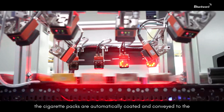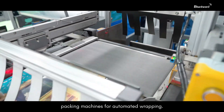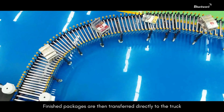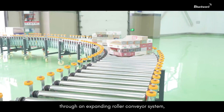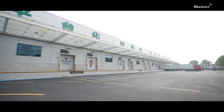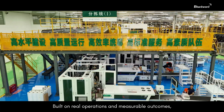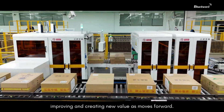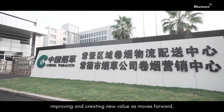After sorting, the cigarette packs are automatically coded and conveyed to the packing machines for automated wrapping. Finished packages are then transferred directly to the truck through an expanding roller conveyor system, reducing manual handling and improving delivery efficiency. Built on real operations and measurable outcomes, the Changjiang Regional Logistics Center will keep improving and creating new value as it moves forward.